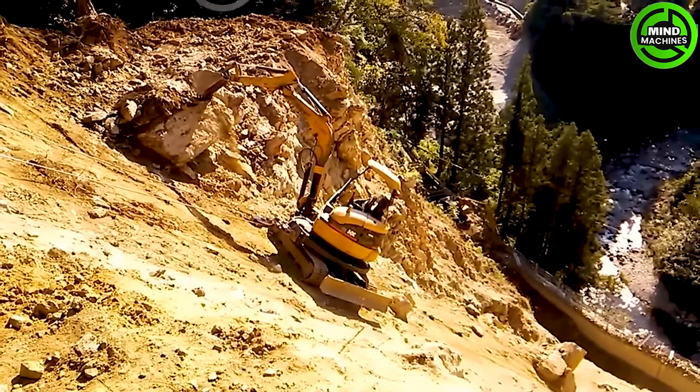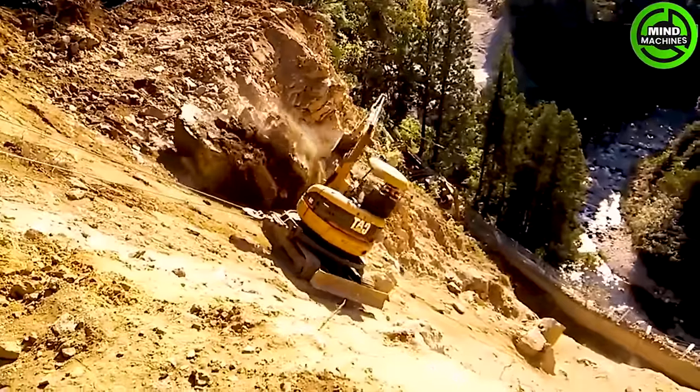Let's guess whether the excavator or large rock will fall first. It looks like the excavator is the winner.